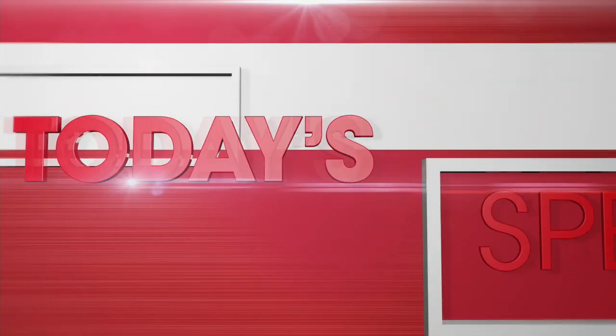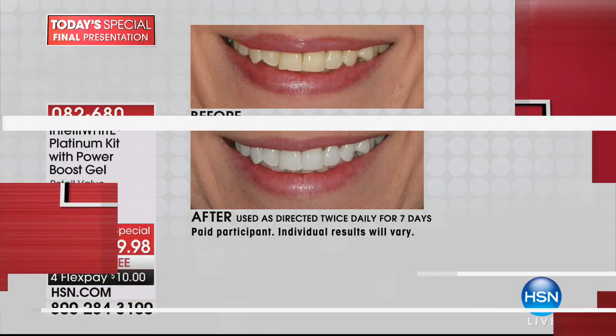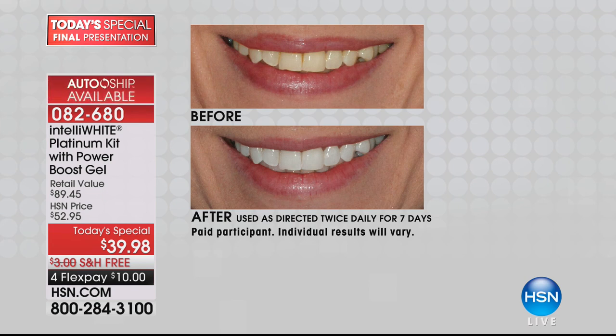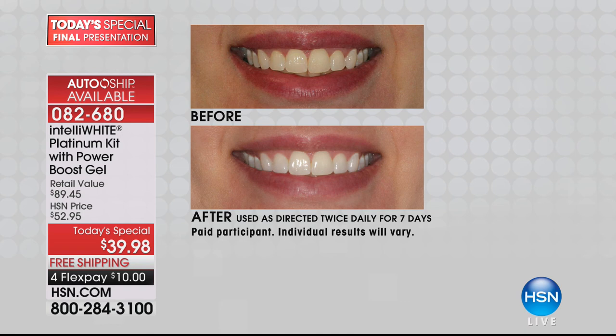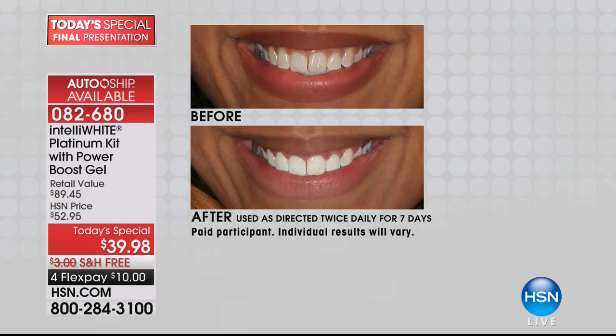This could be you in a matter of treatments. IntelliWhite — the number one selling whitening system here at HSN. Dr. Jennifer Jablow is the founder and creator, well known for creating gorgeous grins of talk show hosts, CEOs, music stars, and almost a million other clients. Because almost a million platinum pens have been sold here at HSN or at her very busy practice in New York City. Today instead of spending $90, you're going to spend $39.98 for an entire system that's going to make your teeth as white as you want.